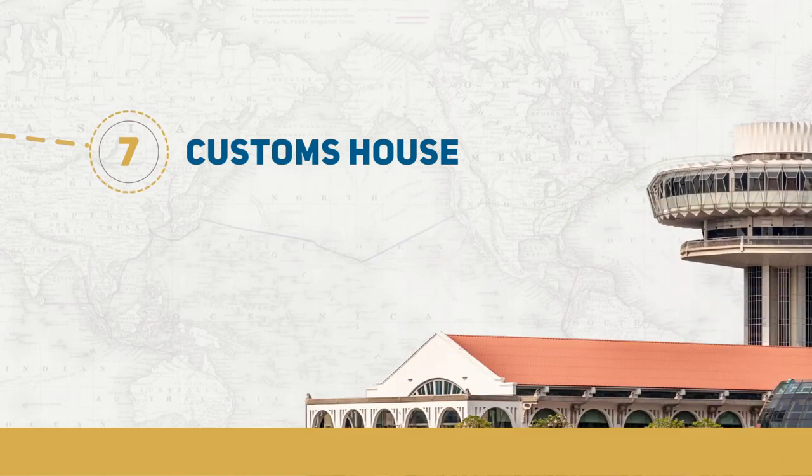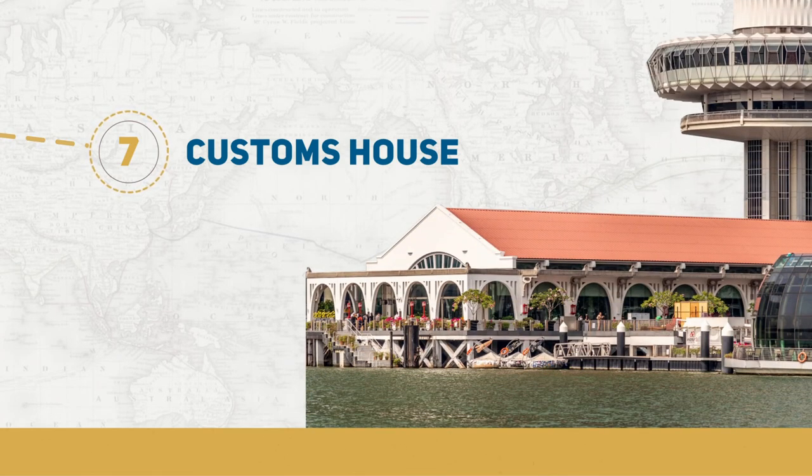From a vantage point of around 23 metres over Singapore's former harbour, Customs House was where officers with the harbour division of the Preventive Branch of the Department of Customs and Excise stood watch over the inner roads of the harbour for more than three decades.